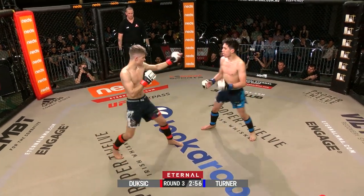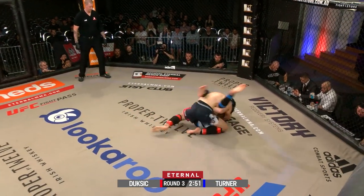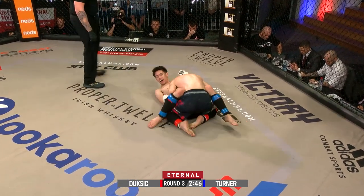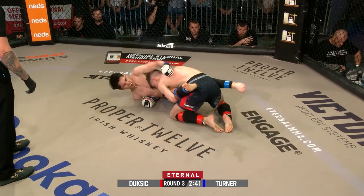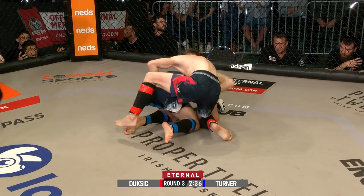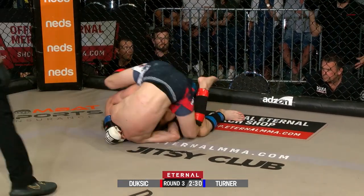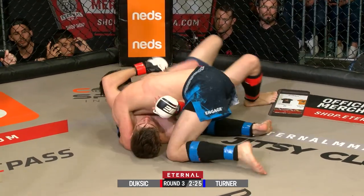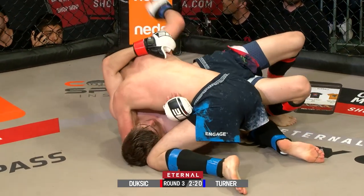Confidence at an all-time high for Rory Turner. Ronan Dusic needs something special. As he takes Turner down — this is better from Ronan. Ronan needs to do something in this round to win this fight. Rory doing a good job pushing the head away, trying to get back to his feet. Ronan's got that choke on — no, that arm's in the way. He's off now. Here we see Rory back on top in that side control position where he spent a fair bit of time in the last round.